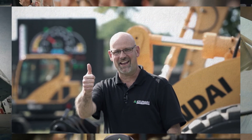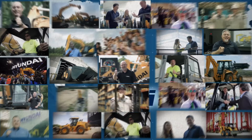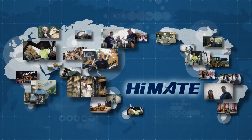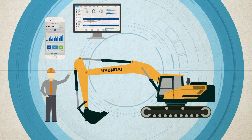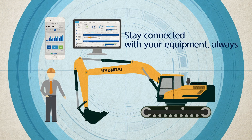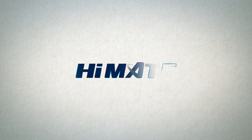Hyundai construction equipment's exclusive HiMate remote management system is recognized throughout the world. HiMate — stay connected with your equipment always. Check out HiMate for yourself.